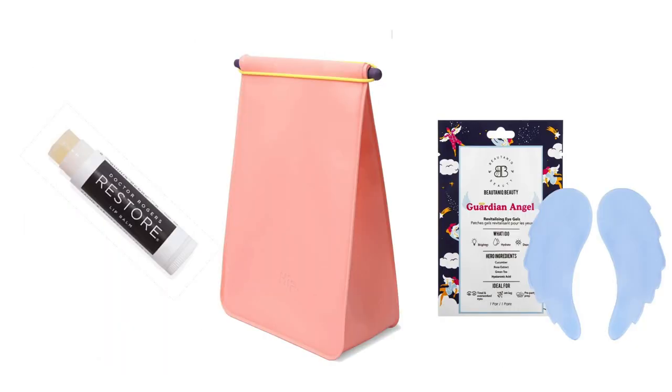And the last bundle of three is worth $52: the Dr. Rogers Restore Lip Balm for $15, the Hip Lunch Pack valued at $15, and the Revitalizing Eye Gels valued at $22. I've had those in the past and I really like them. If I had seen the choice, I probably would have got the $83 value with the Earth Harbor Marina Ampule because I had that and liked it.